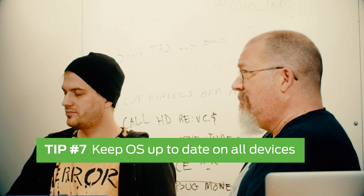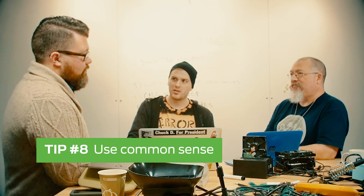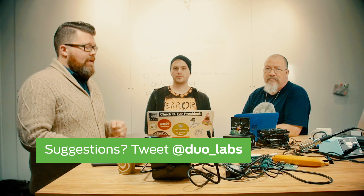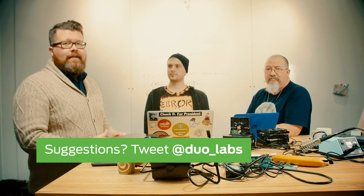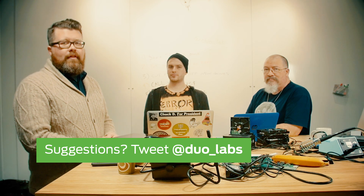Keep everything updated: your phones, iPads, tablets, Androids, computers. Obviously, just be careful about what you're doing when you're on public Wi-Fi. Thanks for watching. If you've got anything you'd like us to test out and see if it's plausible, true, likely, or bullshit, tweet at us at duo_labs.